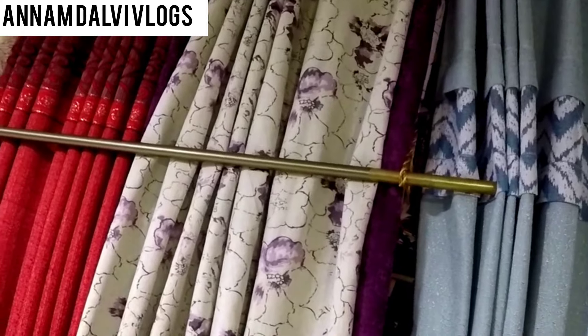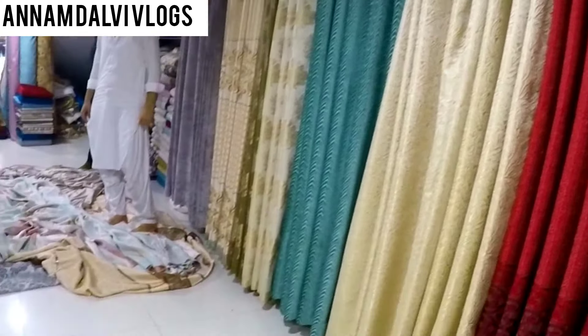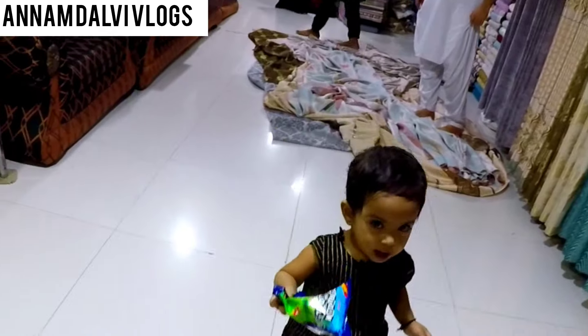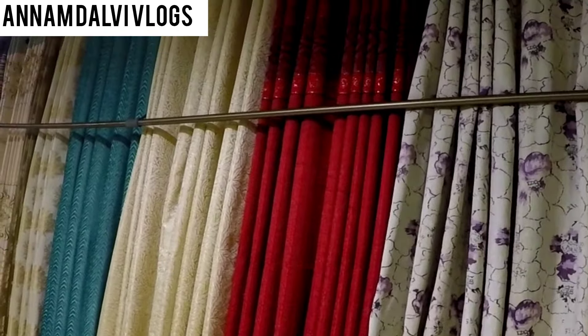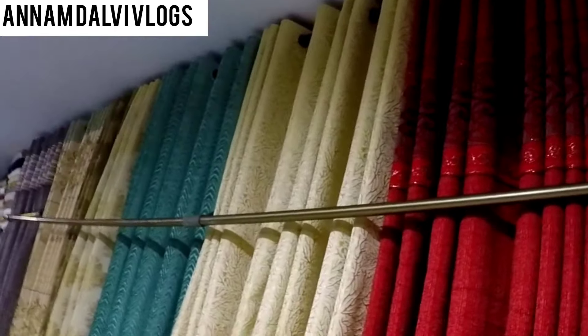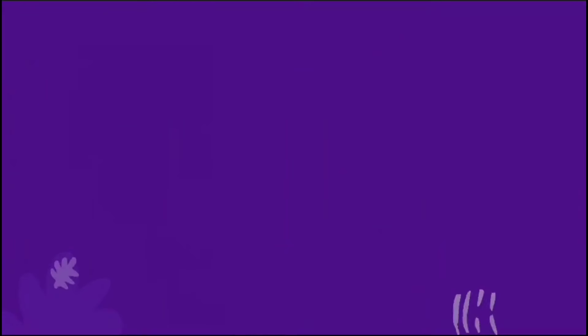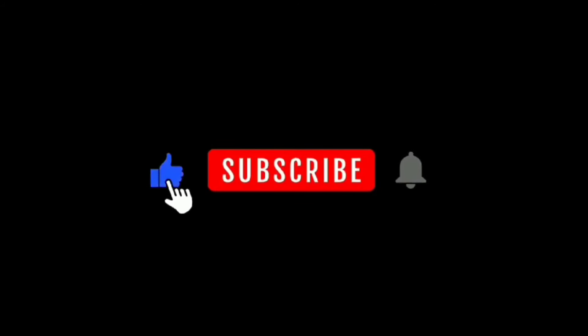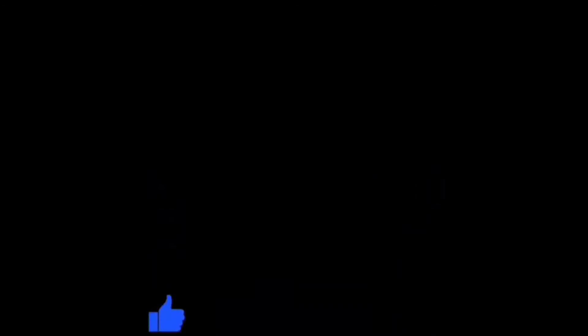If you are new to this channel, please subscribe. Peace be upon all.